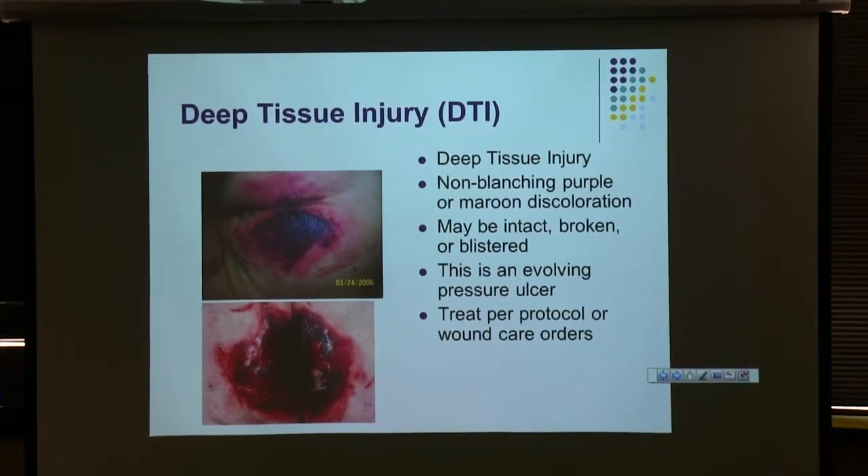If your patient comes in with anything like this, it needs to be documented very completely. Patients most likely to come in with a deep tissue injury are those found down at home for 24 hours or more. Our standard treatment is Mepilex — or barrier cream if the patient is really incontinent — with very aggressive offloading. There's research indicating that a foam dressing combined with aggressive offloading helps these resolve with minimal damage.